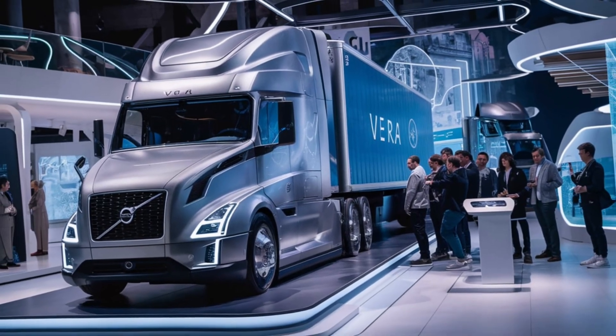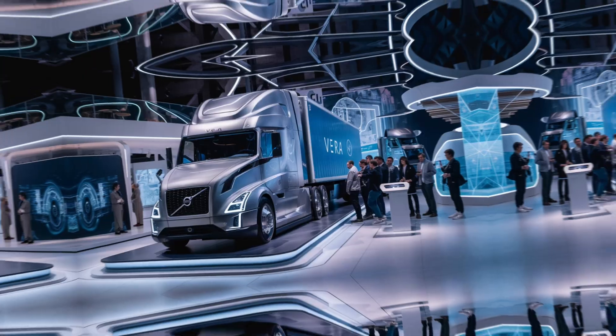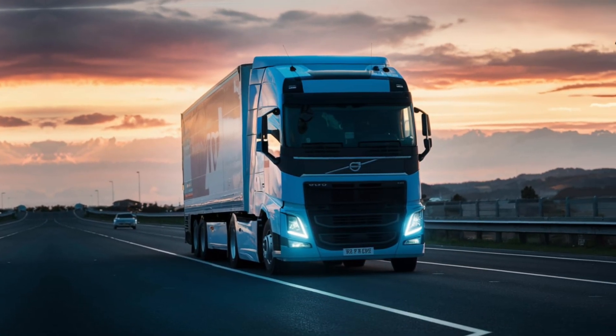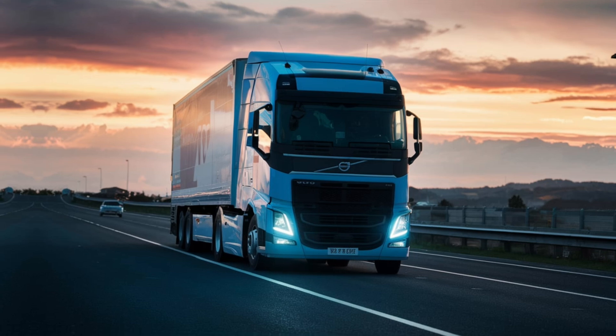But don't be fooled by the sleek design — safety is paramount. The Vira is packed with cutting-edge sensors, cameras, and LiDAR technology, allowing it to navigate complex environments and avoid obstacles with precision.